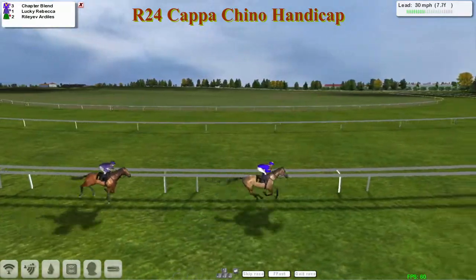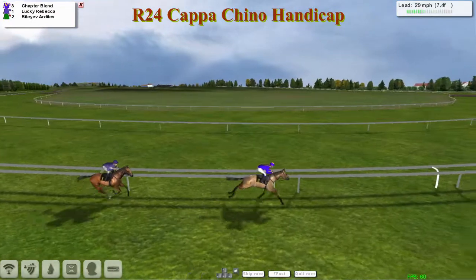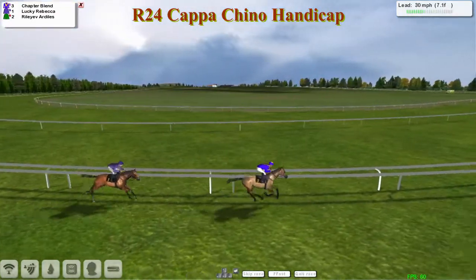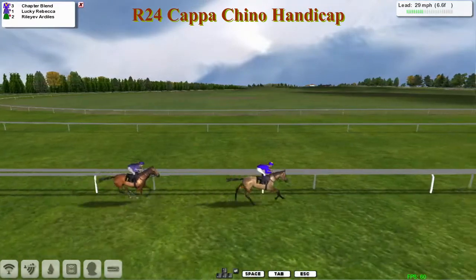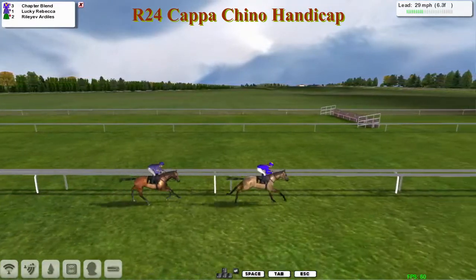Inside the final mile here in the Cappuccino Handicap — a marathon two miles four and a half furlongs, a true test of stamina for these horses. It's still Chapter Blend, and Martin Liedem's short-price favourite is traveling really well in behind, moving to within a couple of lengths now of Chapter Blend.